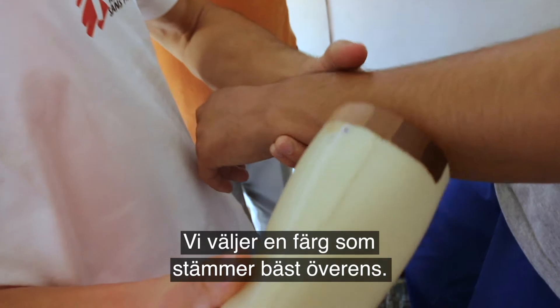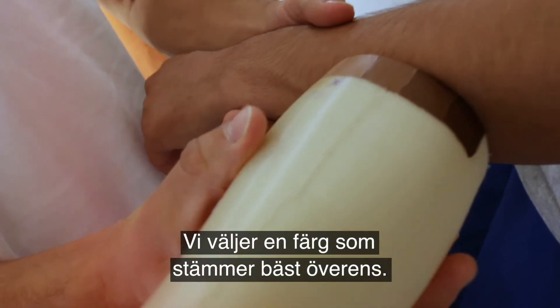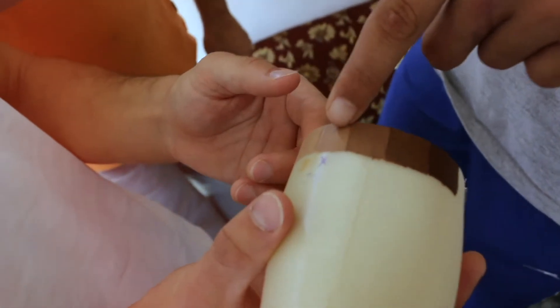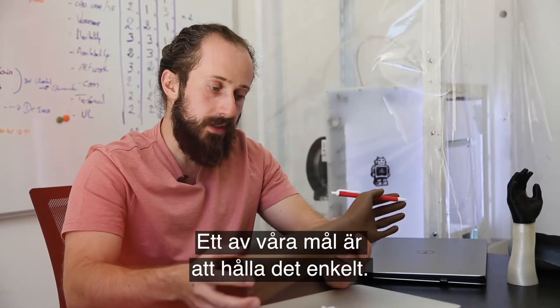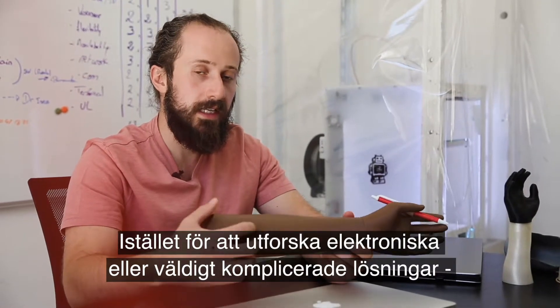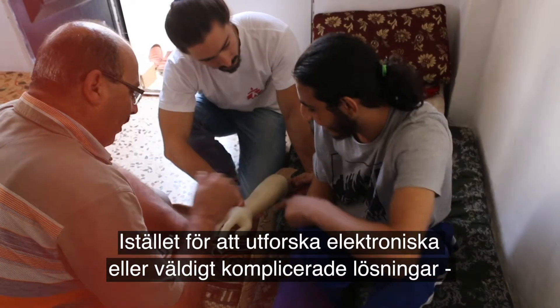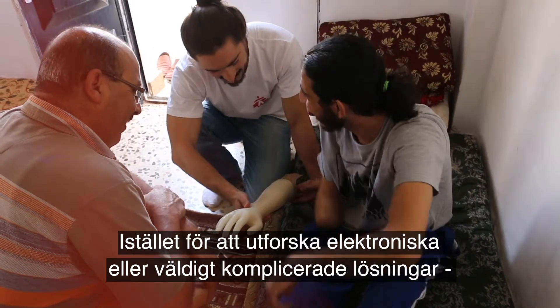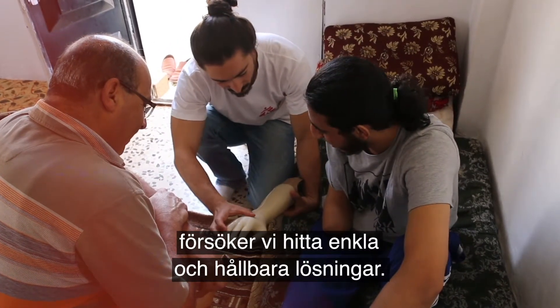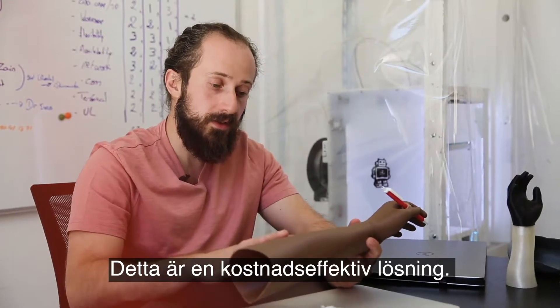We are going to match the color and try to see which color matches the most. One of our goals is to keep things simple — rather than exploring electronic or very complicated solutions, we want to keep things as simple as possible but also durable. This is a cost-effective solution.